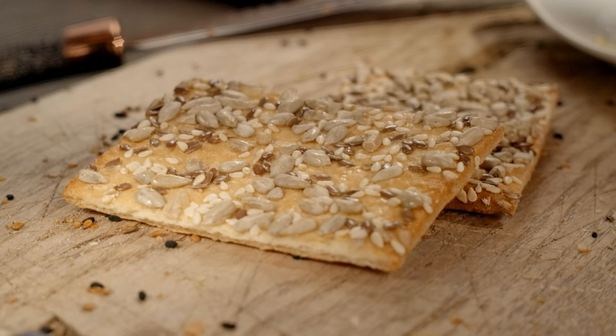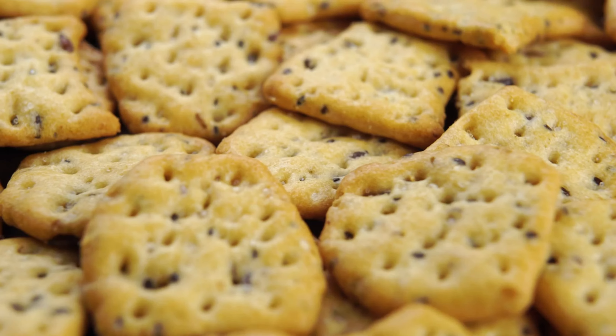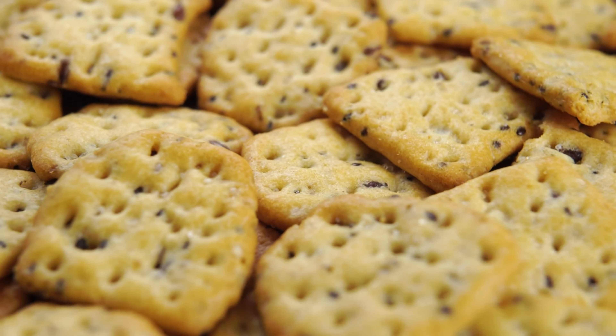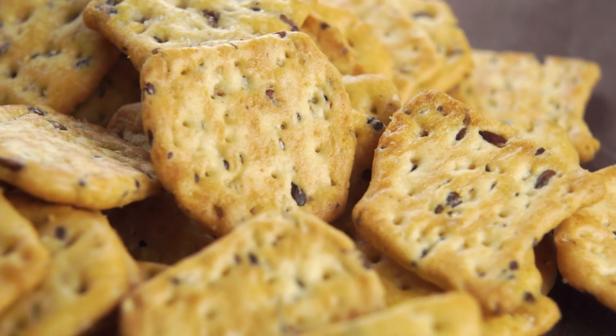Indeed, flaxseed crackers offer a crunchy texture and nutty flavor, while providing a good dose of fiber, which can help regulate blood sugar levels. Including flaxseeds in your diet is a simple yet effective way to support overall health, especially for those managing diabetes.